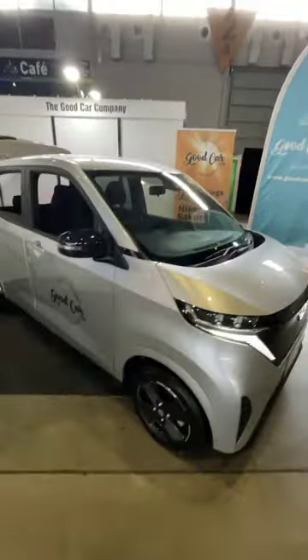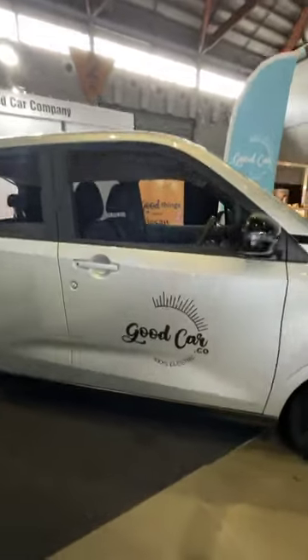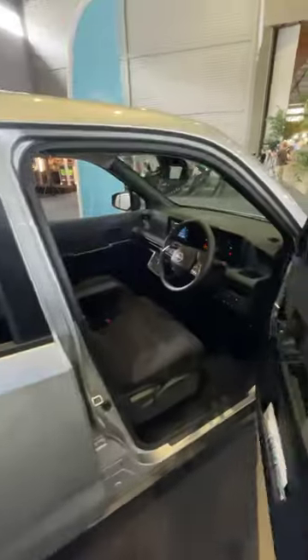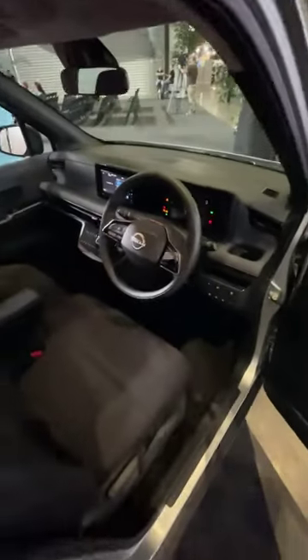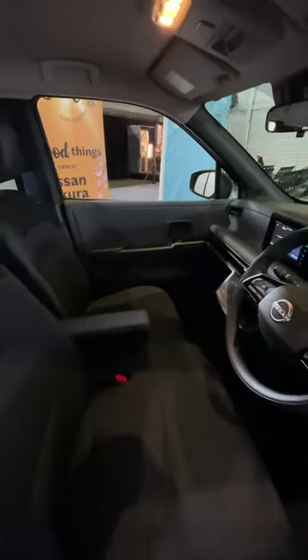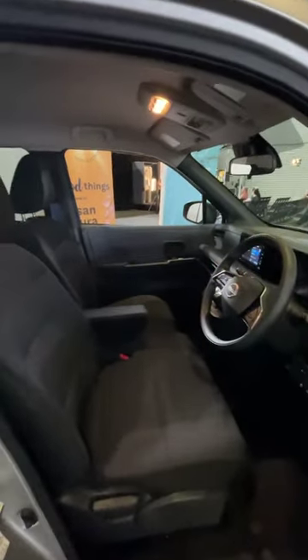This isn't actually sold by Nissan. It's brought in by a great import group here, Good Car Co. Love to see that. And inside, it is absolutely enormous. Good Car Co. tells me this one costs about 32k, so it's not super cheap, but it is super unique.